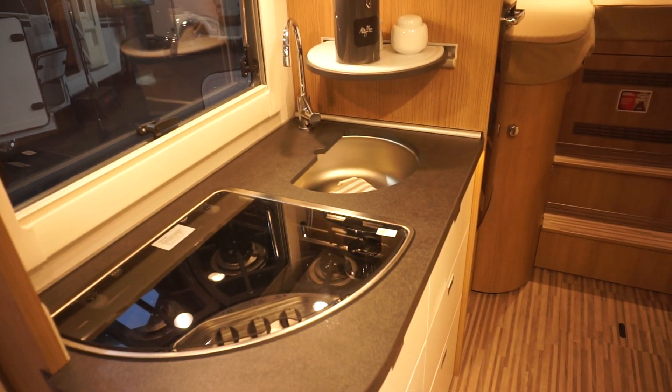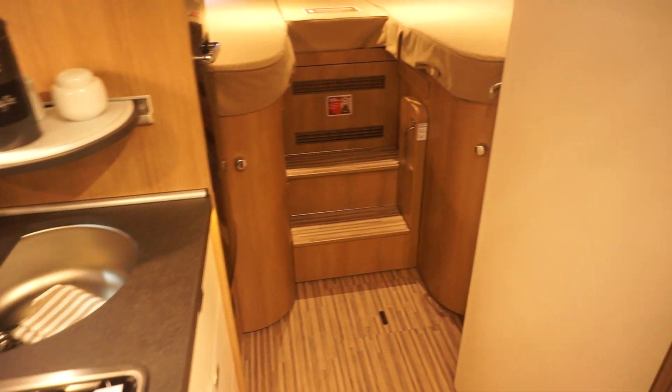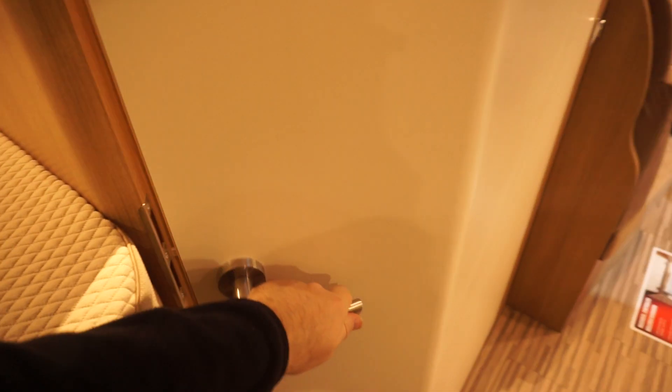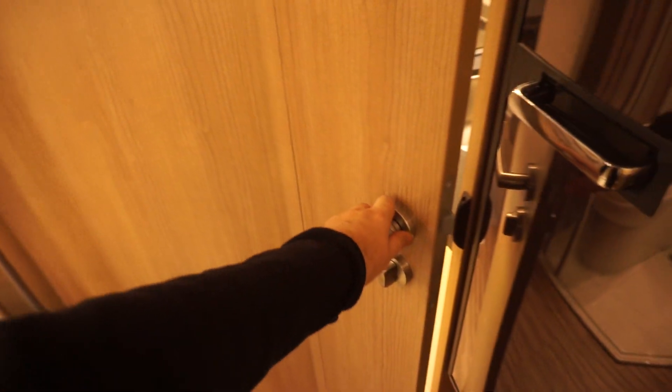So you can choose: would you rather have that big bed up here losing all that space, or would you rather have it as the other one is? Great here.